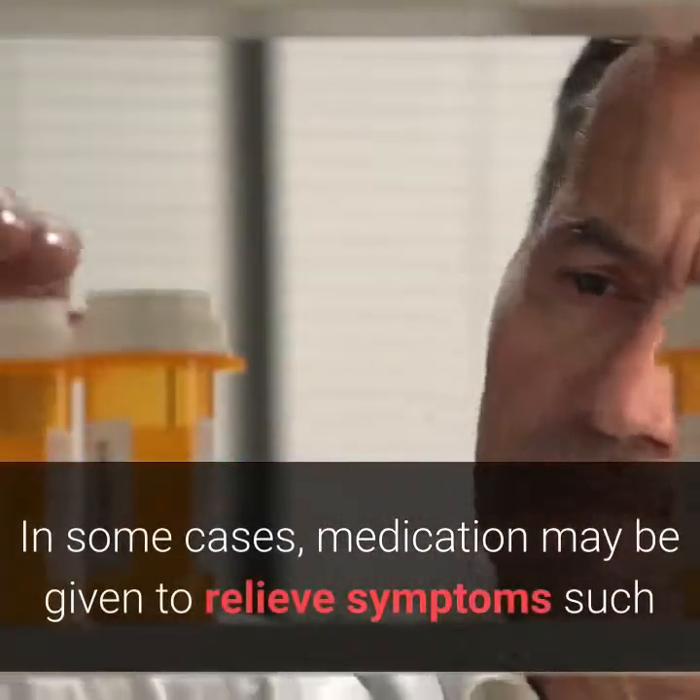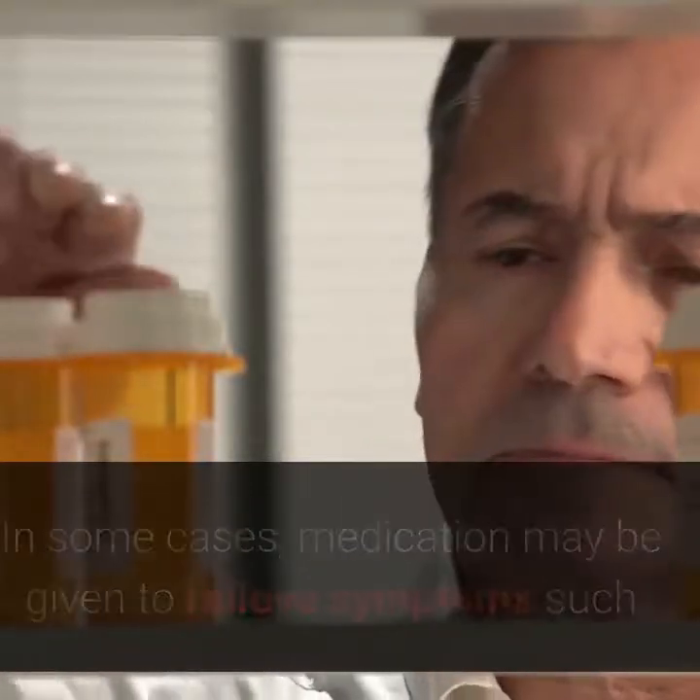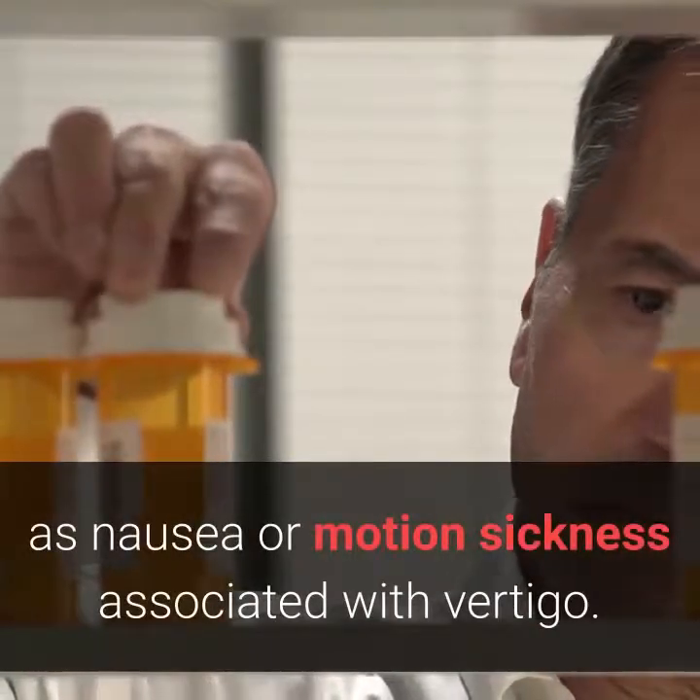Medicine. In some cases, medication may be given to relieve symptoms such as nausea or motion sickness associated with vertigo.